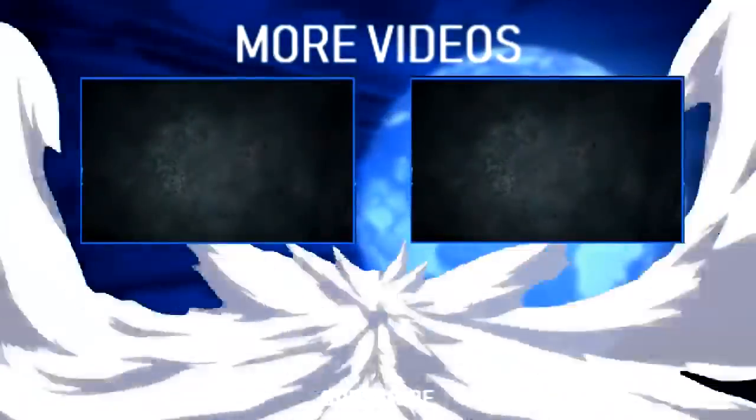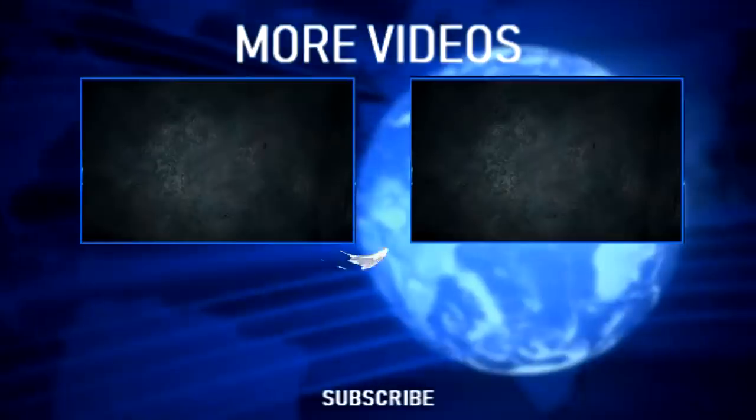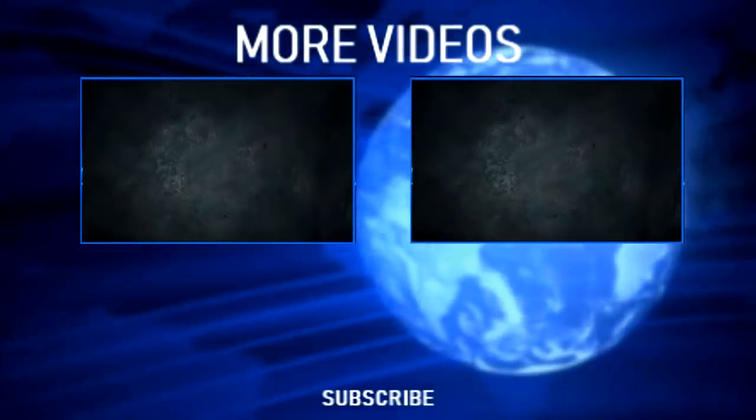I hope you will continue to like and share our videos, and please hit that notification bell to be notified of our future videos — only here at Dexter's World. Bye!